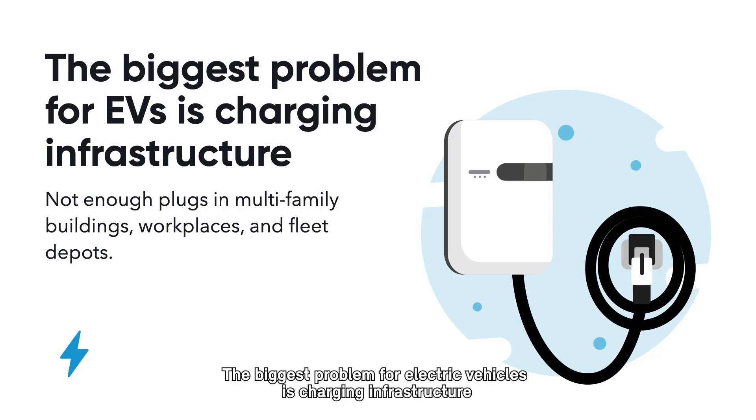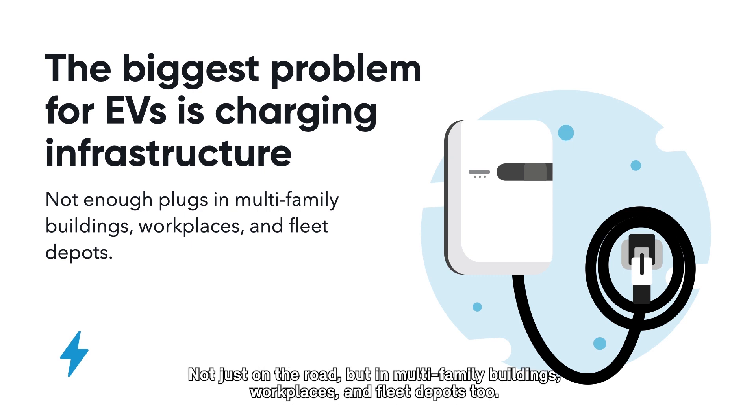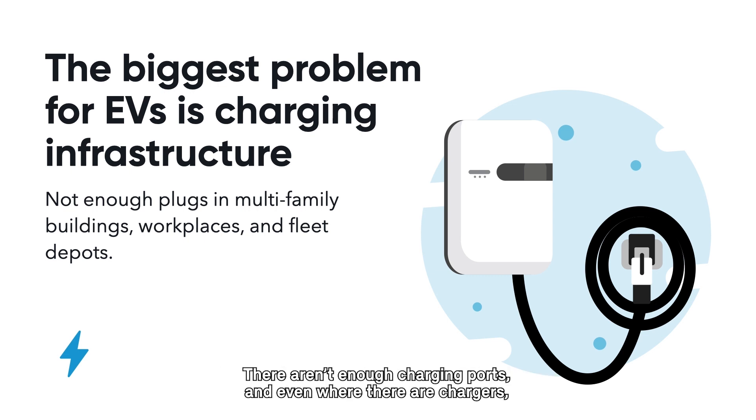The biggest problem for electric vehicles is charging infrastructure — not just on the road, but in multifamily buildings, workplaces, and fleet depots too. There aren't enough charging ports. And even where there are chargers, the user experience is often terrible.